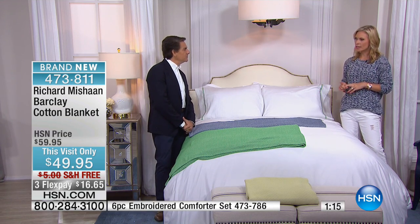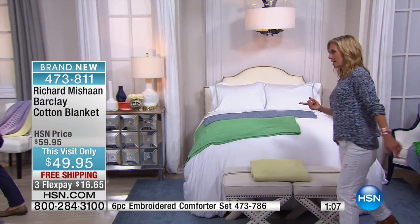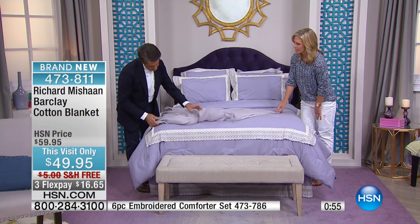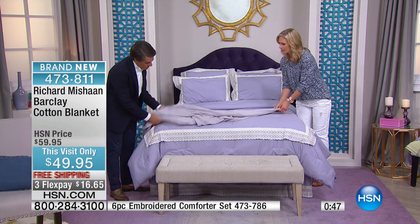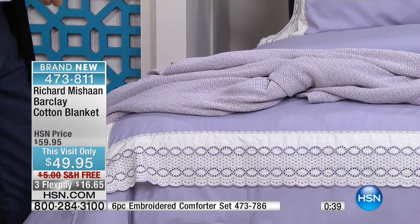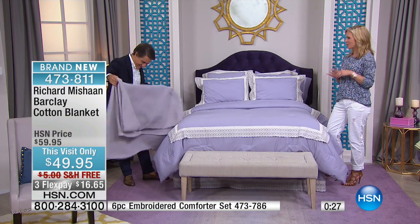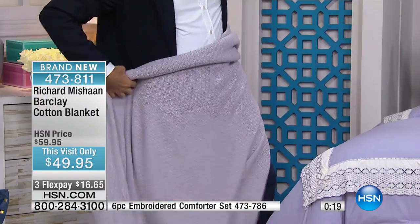Let's go over and take a look at the lavender. Over here next to us we have the lavender bed made up — I want you to see how beautifully the lavender blanket works with the whole bedding set. We had the comforter set, but look how beautiful it is at the foot of the bed. With the embroidery set it's just the finishing touch — you put it at the end of the bed and it brings the luxury. This is $49.95 for this visit only, free shipping, and three flex pays at $16.65.